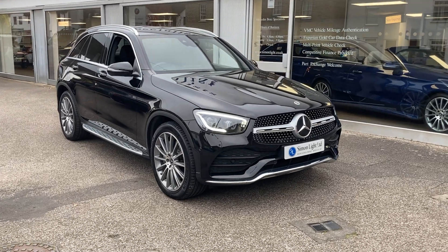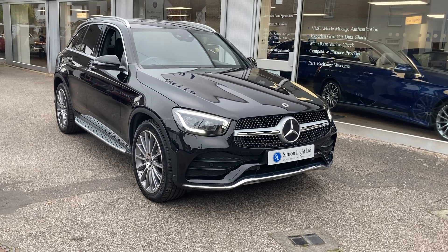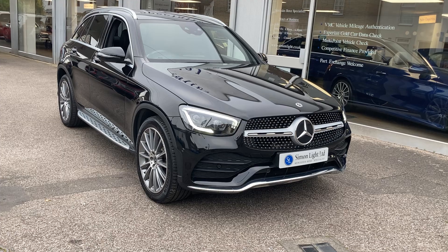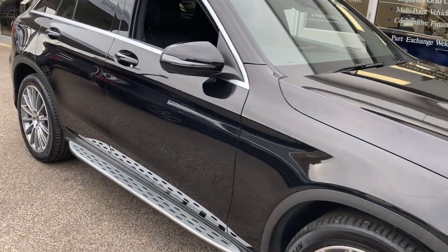Welcome to Simon Light Limited, Mercedes-Benz Specialist in Ware, Hertfordshire. Here we have a GLC 300d AMG Line Premium. This car is a 69 plate, 2019 car, finished in Obsidian Black.